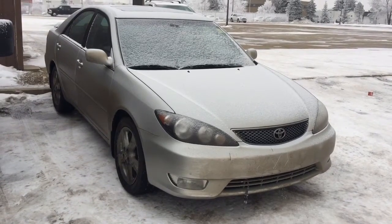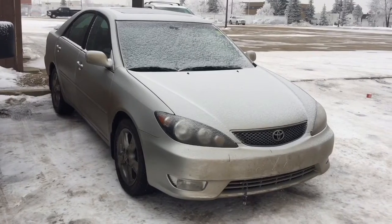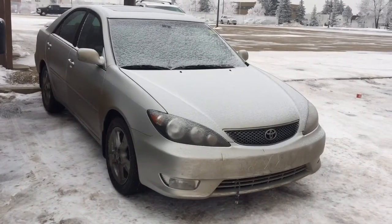Good morning, this is Andy Lam from Mayfield Toyota Pre-owned Supercenter. Today I would like to present you a 2005 Toyota Camry SE V6, silver in color.